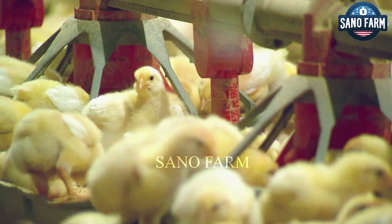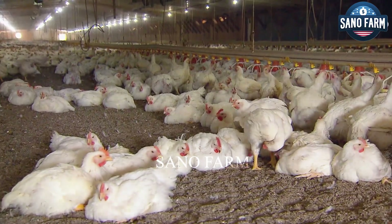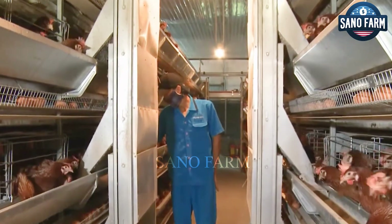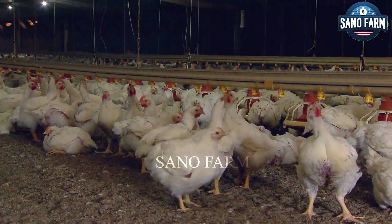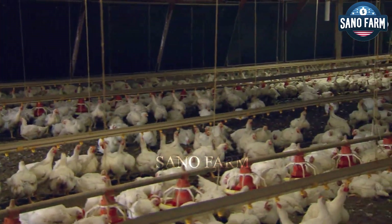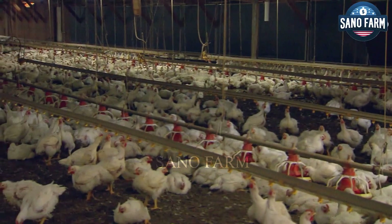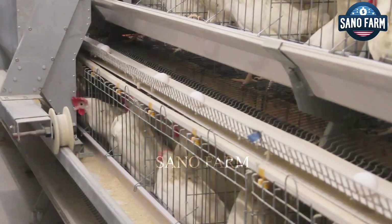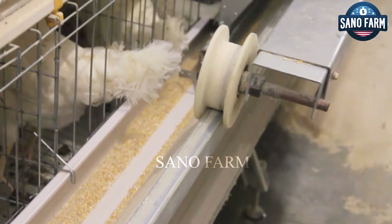Ensuring adequate feed and nutrition for laying hens requires a precise feeding process to ensure they reach their optimal size and weight. David Denny, owner of a farm with around 120,000 laying hens, relies on a scientifically developed feeding program. The farm carefully prepares their feed using key ingredients such as corn, soybean meal, vegetable oils, minerals, and vitamins to meet the nutritional needs of the hens at different stages of growth: starter, grower, and finisher.